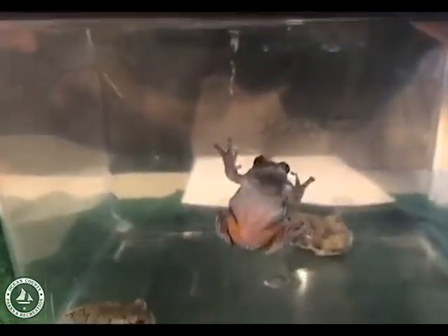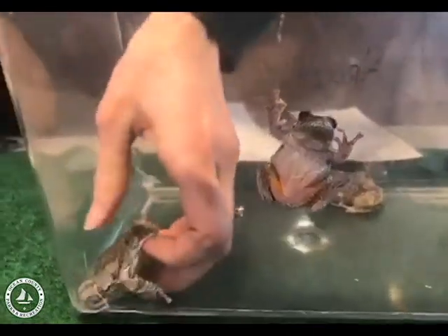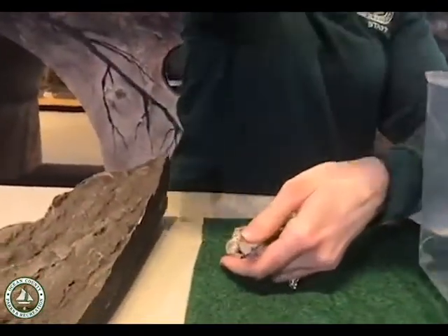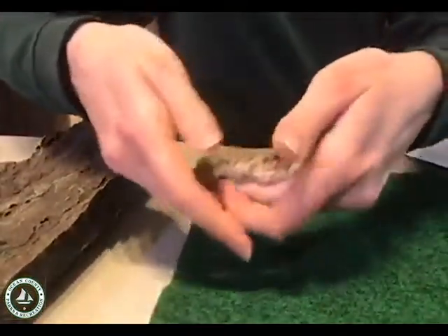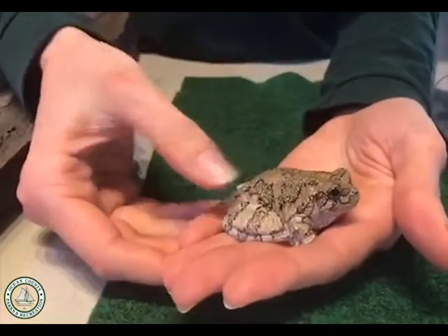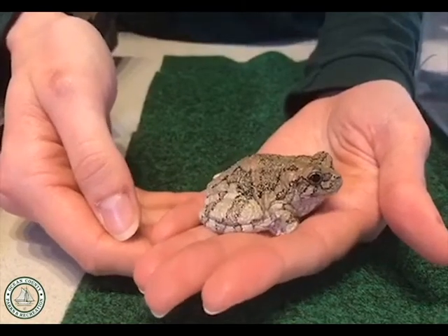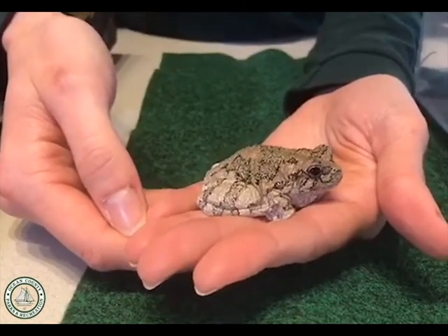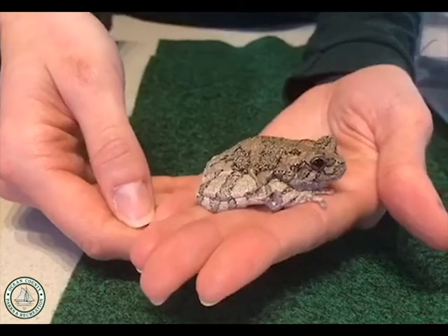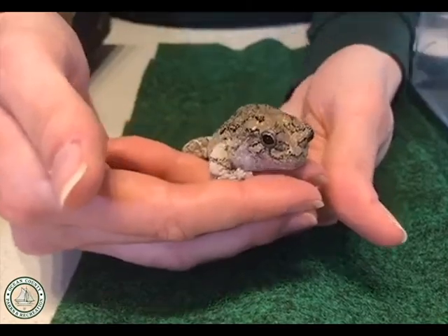Amphibians are different than what we've been talking about lately. We've shown you guys a few reptiles, but amphibians are a little bit different. Amphibians include frogs, toads, and salamanders. Our gray tree frogs here have very delicate skin — it's a little bit bumpy. You might have heard that you can catch warts from a toad — that is not true, but they do have warty skin. Their skin doesn't have scales like a reptile. It needs to stay moist in order to stay healthy. They don't have shells like a turtle to protect themselves, and they also don't have a tongue that sticks out to smell like a lizard or a snake.